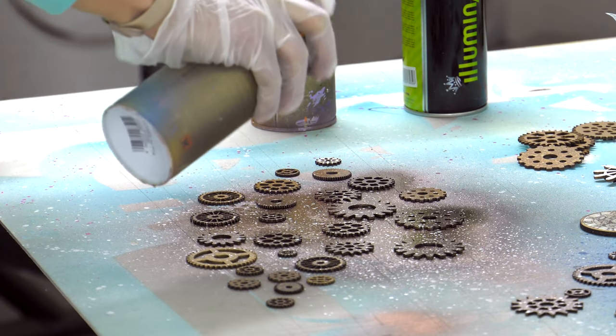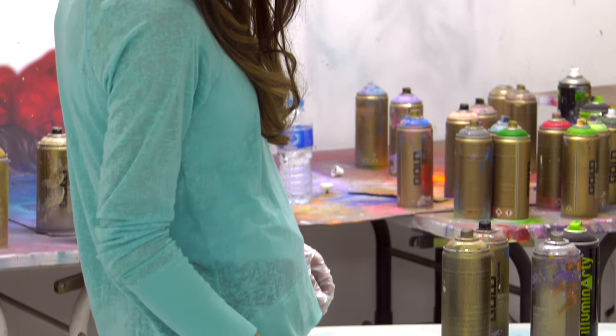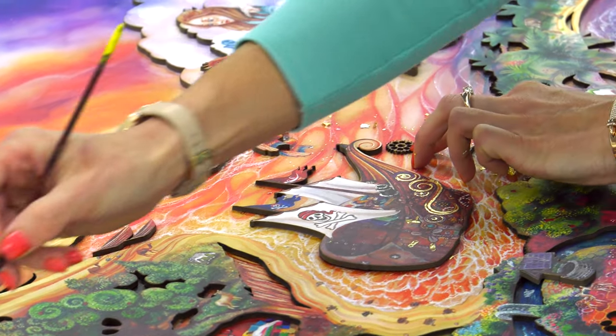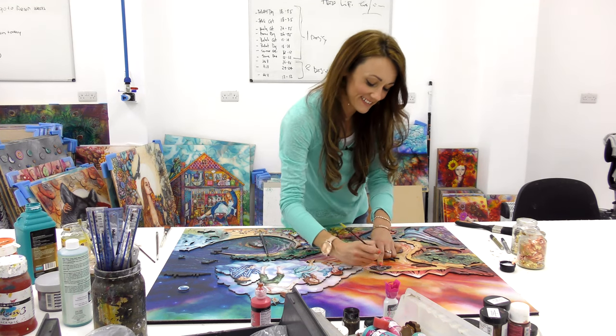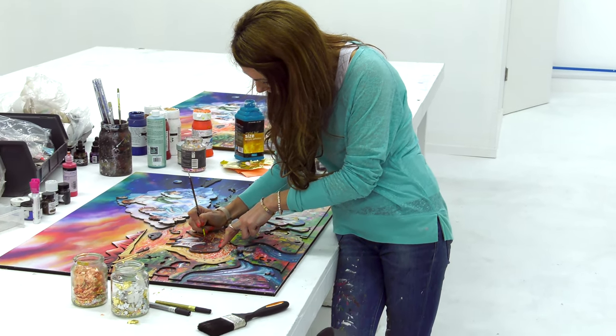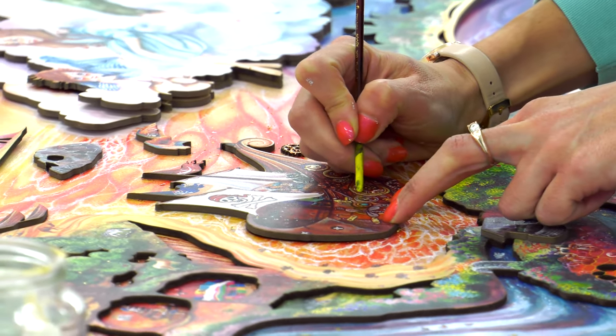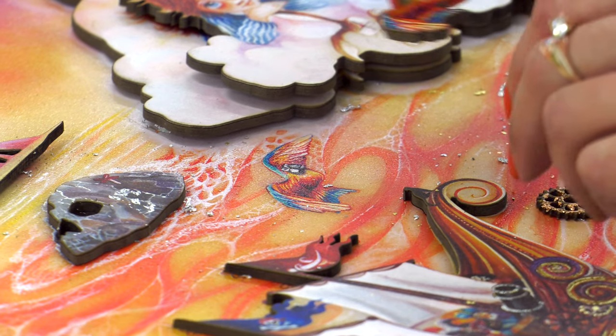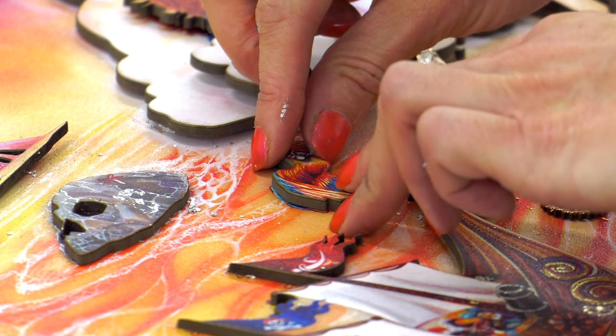Each edition is really special. Each edition has something a little bit different and has the same amount of work and care. I've intended Peter Pan in Neverland to be the last in the Peter Pan series. I've been working on the Peter Pan for a couple of years now.